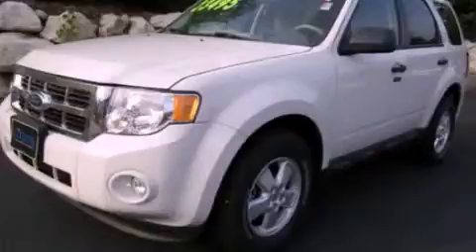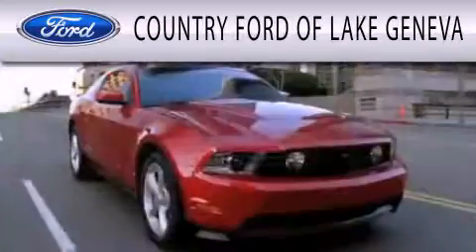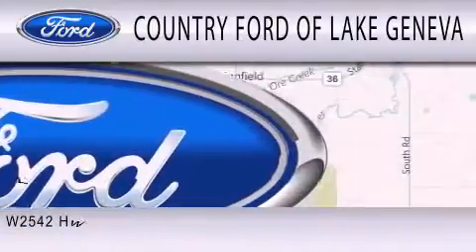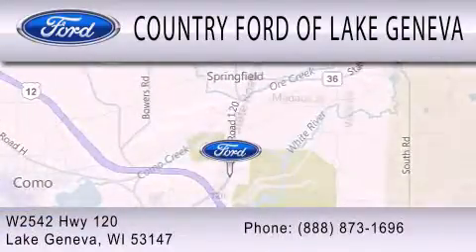Stop by today and test drive this vehicle for yourself. Country Ford of Lake Geneva is dedicated to doing everything possible to ensure that the experience you have selecting your next vehicle is as pleasant as possible. We are located at W2542 Highway 120 in Lake Geneva.